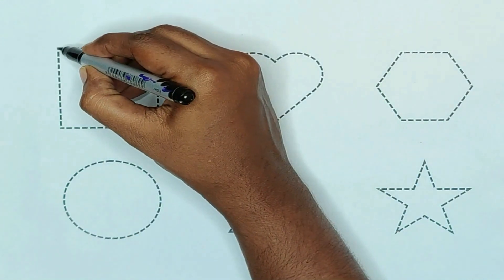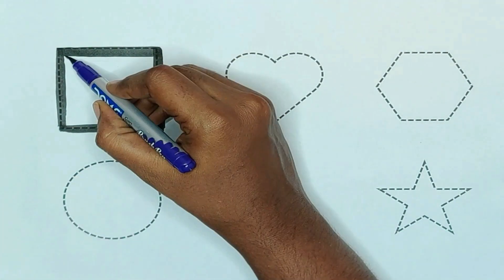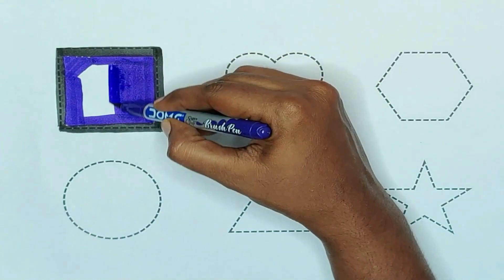First, square. The shape is square. Violet color. Violet color, square.